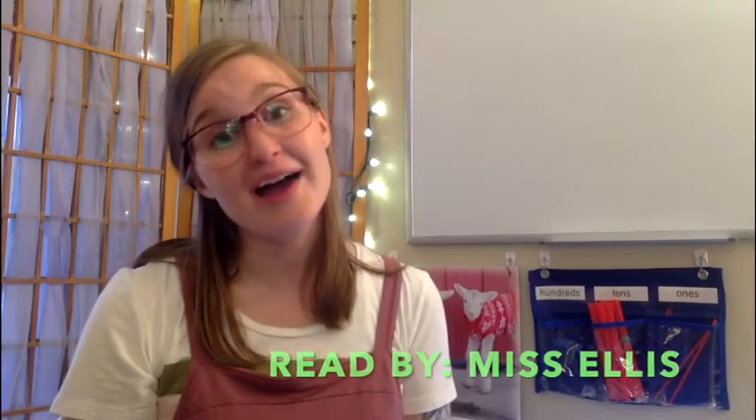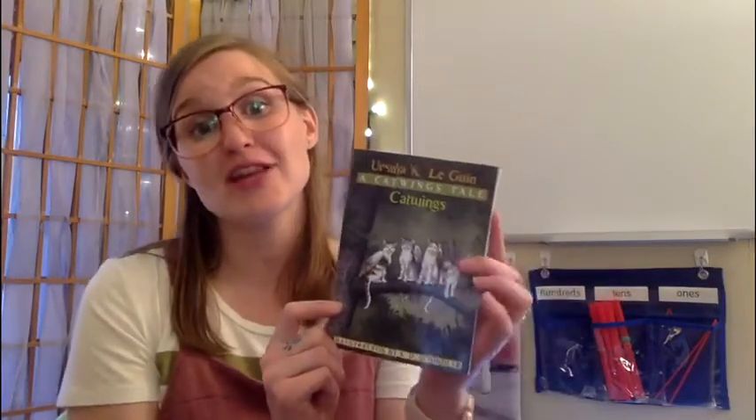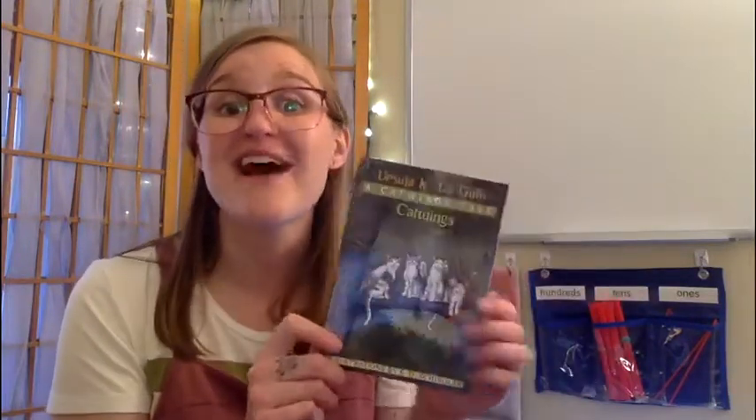Hi boys and girls. I would like to get some feedback on the book that I am reading to you today because it's actually going to be probably about two or three days to finish this book. It's a little chapter book called Cat Wings, A Cat Wings Tale, and my friends last year loved this series. My first grade friends who I worked with loved this series. It's all about these four cats who have wings and the different adventures that they go on. So I'm going to read the first chapter and then I want you to let me know if you would like me to finish it, if you're enjoying it. I actually have a couple more books in this series. Last year my kids loved it so much that I had to get the books that came after it. So I'm going to start.